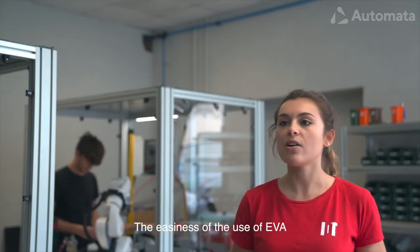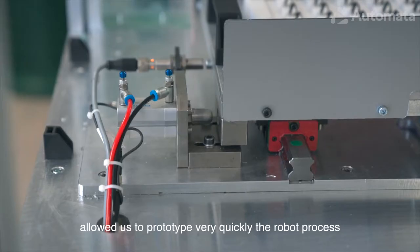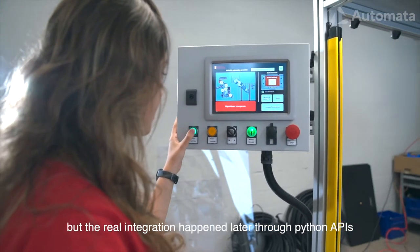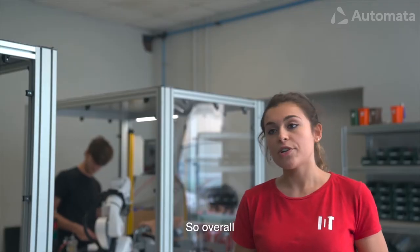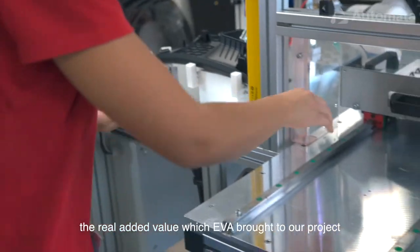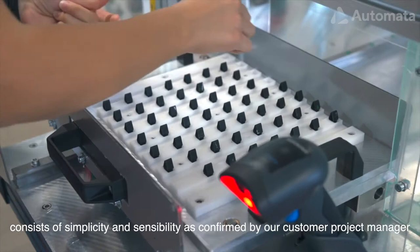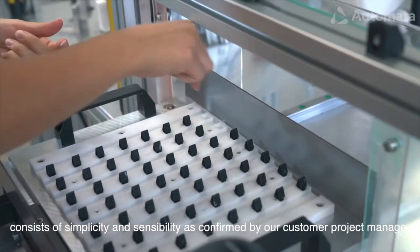The ease of use of Eva allowed us to prototype the robot process very quickly, but the real integration happened later through Python APIs. Overall, the real added value which Eva brought to our project consisted of its simplicity and accessibility, as confirmed by our customer project manager.